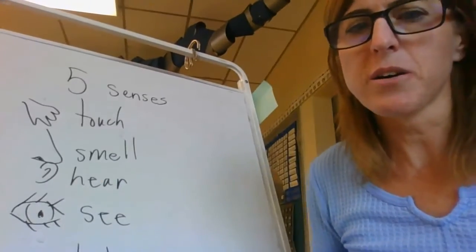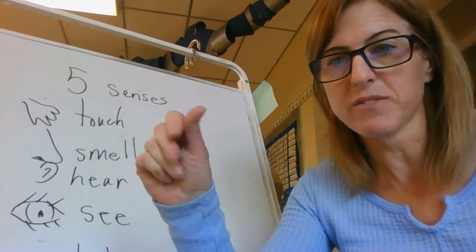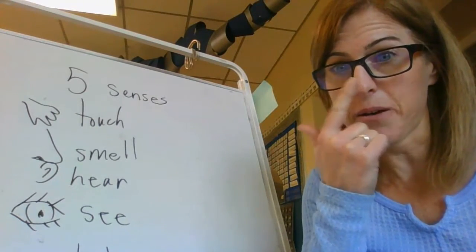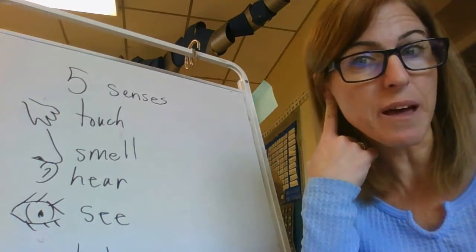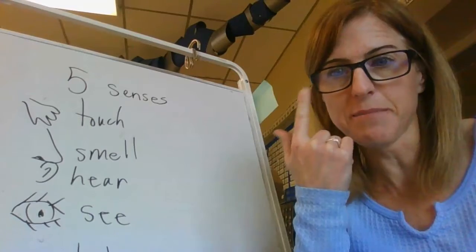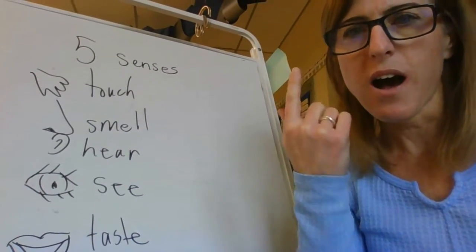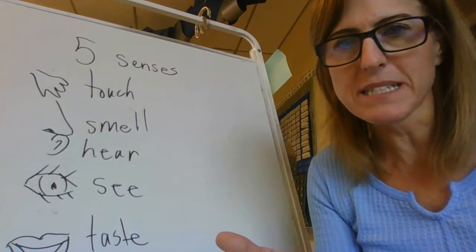What are the five senses? We have five senses: we can feel things, we can touch them, we can smell them, we can hear them, we can see them, and we can taste them. So I am going to describe my snack - see if you can figure out what it is.